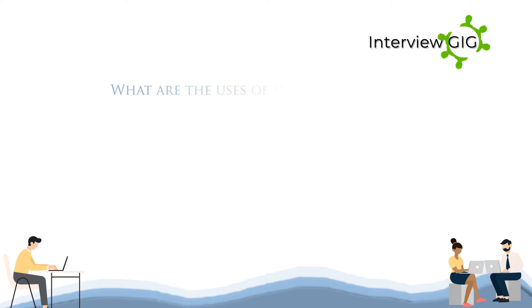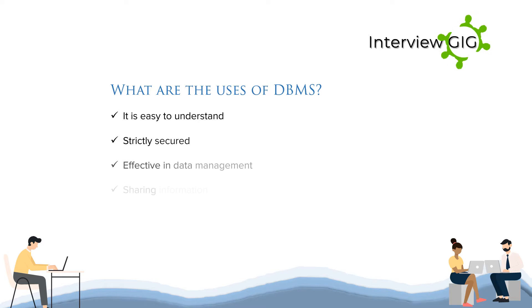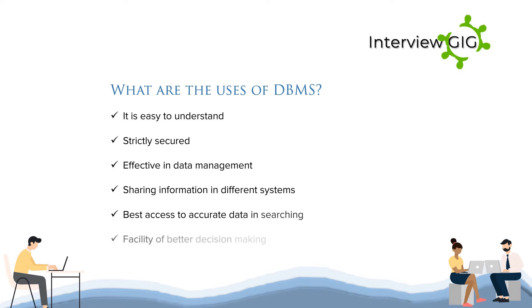What are the uses of DBMS? It is easy to understand, strictly secured, effective in data management, enables sharing information in different systems, provides best access to accurate data in searching, and facilitates better decision making.